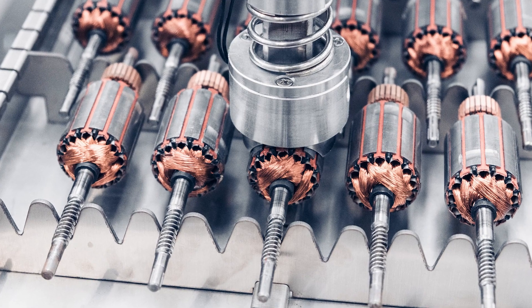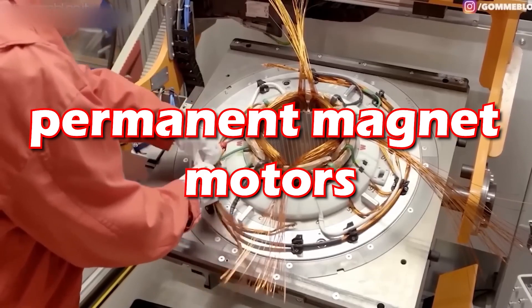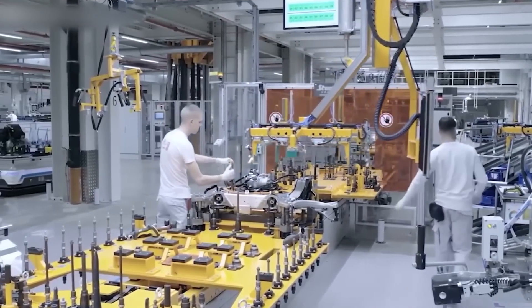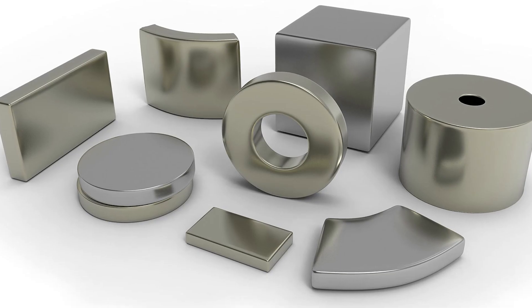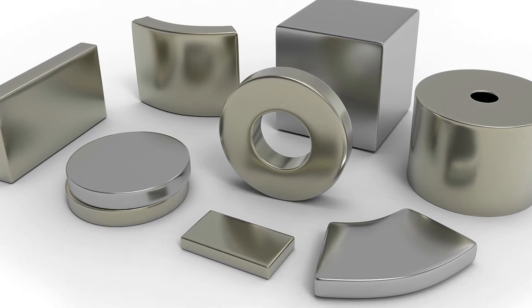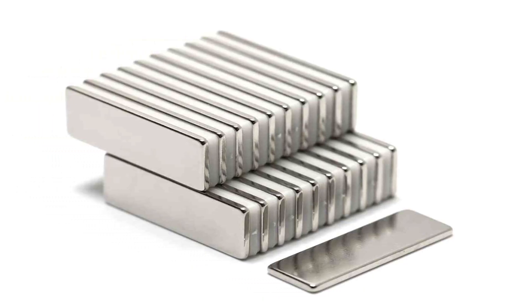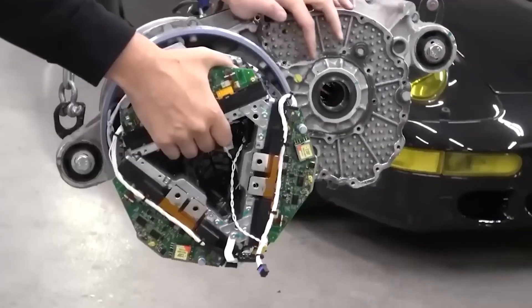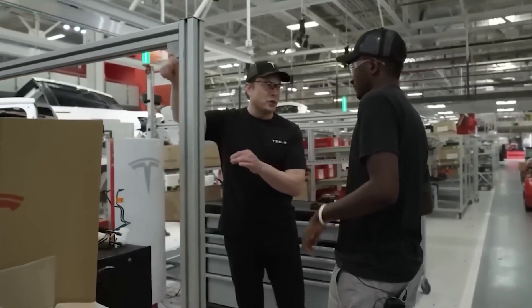Currently, the top three motor technology options employed in the electric vehicle market are permanent magnet motors, induction motors, and wound rotor motors, distinguished by rotor design and the material used. Hitachi Metals has developed a new type of magnet with lower dysprosium content than traditional neodymium magnets without compromising high temperature coercibility. The key is a novel process that diffuses dysprosium into the magnet material instead of directly alloying it, resulting in a high-performance material.